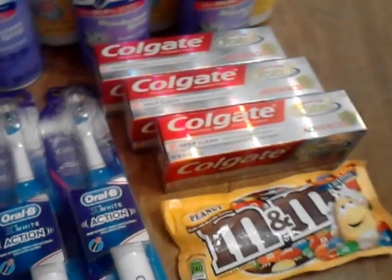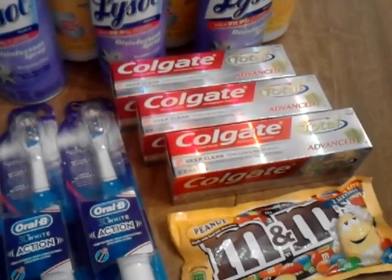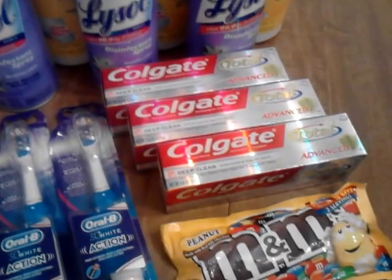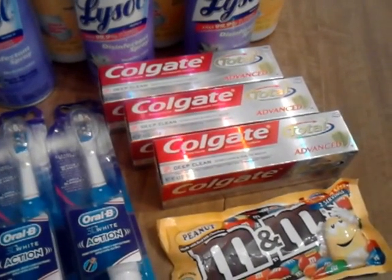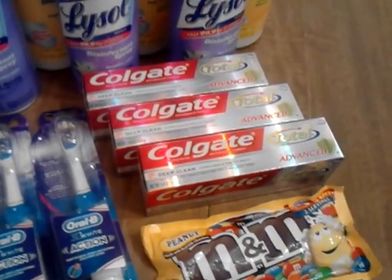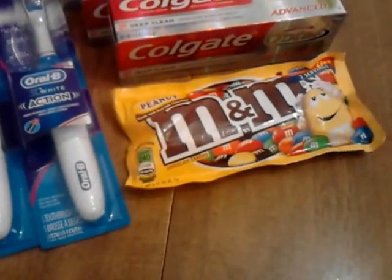It was a nice little deal there. The Colgate is a buy $10 worth, get a $5 ECB. These are $3.79 at my store. I used a $1 coupon on each one of those, made them $2.79 a piece and got back a $5 extra buck on those.